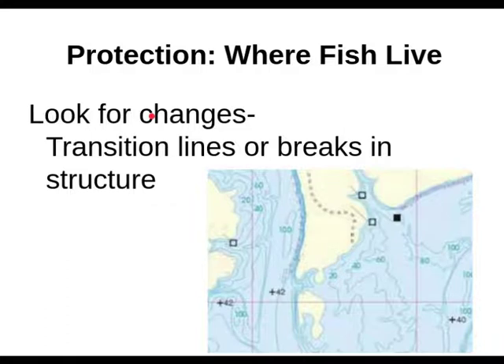Whenever you're out fishing, you want to be looking for changes — breaks in the lake or stream where one thing is transitioning into another. This image shows various contour depths — 100 feet deep as opposed to 20 feet over here. When you're looking at a fishing map or chart, it will show you what the interval of contour lines are — it could be 6 feet, 10 feet, 20 feet, depending on the scale. So look for these changes; this is where you're going to find fish.